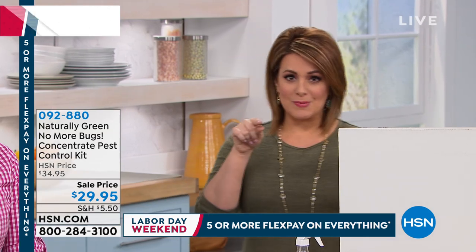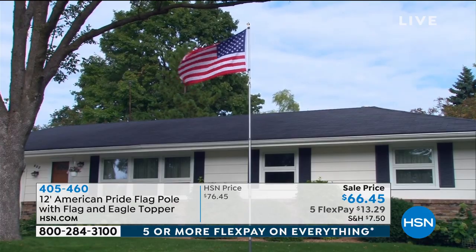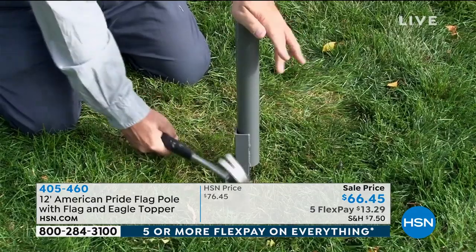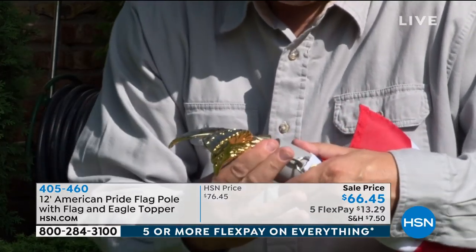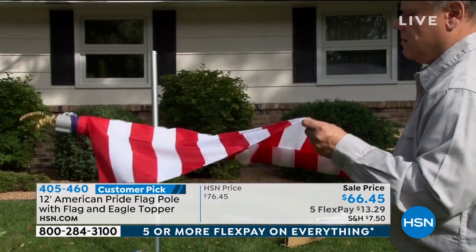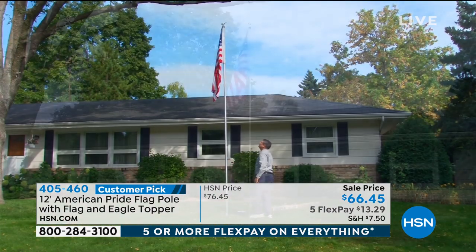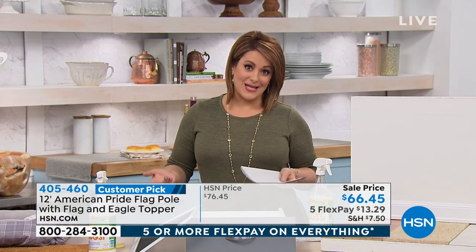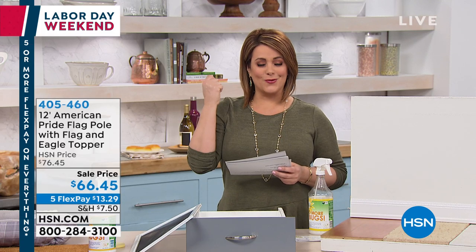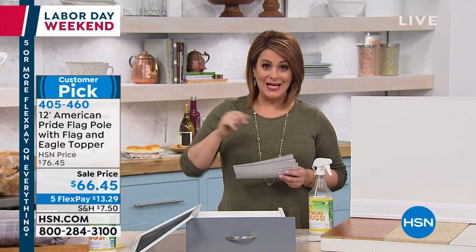For Labor Day, there are final quantities of a 12-foot American Pride flagpole with flag and eagle topper finial. It features a torsion rod flag-mounting system so the flag never twists or wraps — it always flies beautifully. Only 240 remain. Item number 405460.